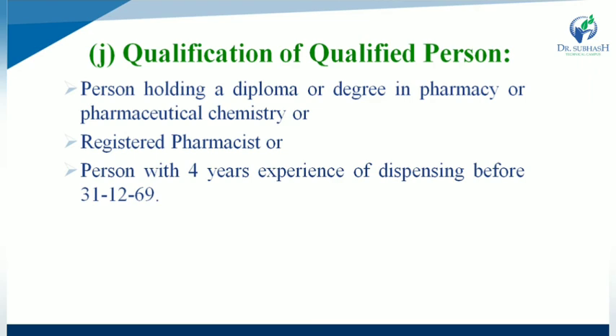Qualifications of a qualified person: a person holding a diploma or degree in pharmacy or pharmaceutical chemistry; a registered pharmacist; or a person with four years of experience in dispensing prior to 31 December 1969.